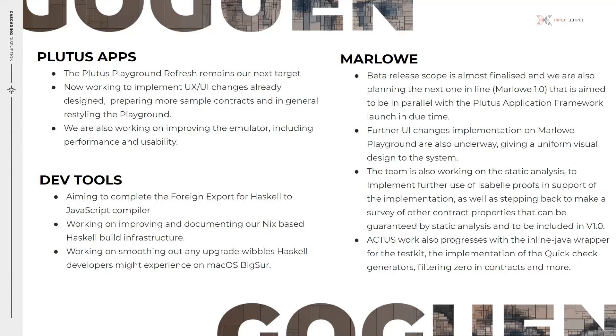On the DevTools side, the team has been working to complete the foreign export from Haskell to JavaScript compiler, working on improving and documenting our Nix-based Haskell build infrastructure, and working on smoothing out any upgrade issues that Haskell developers might experience on macOS.